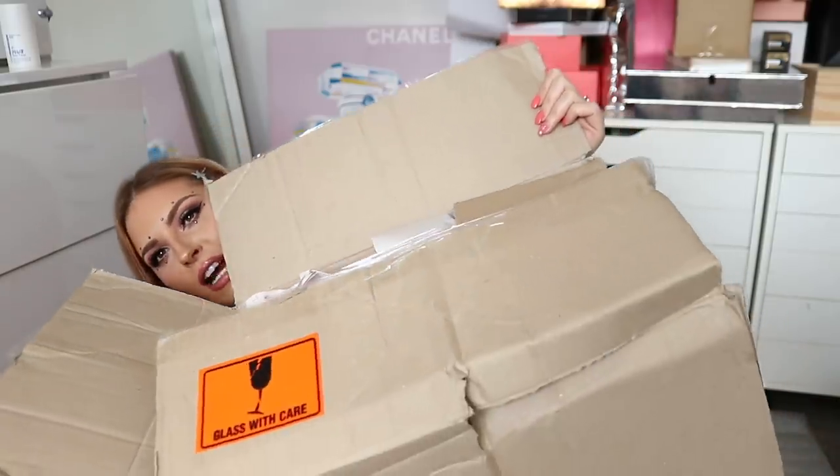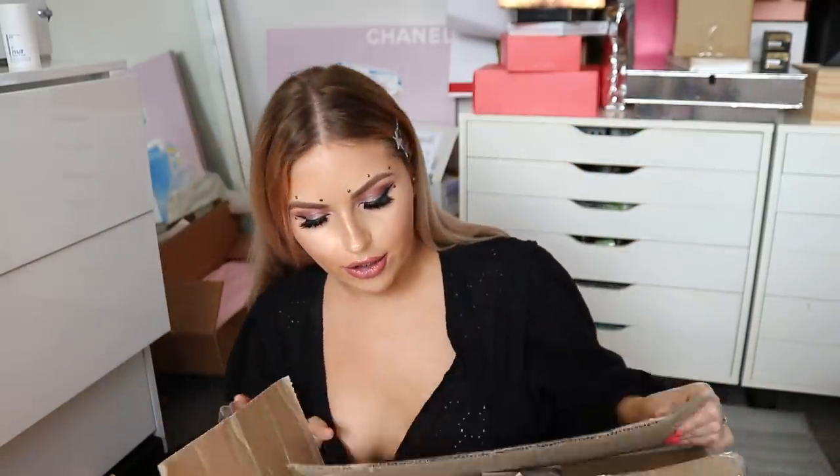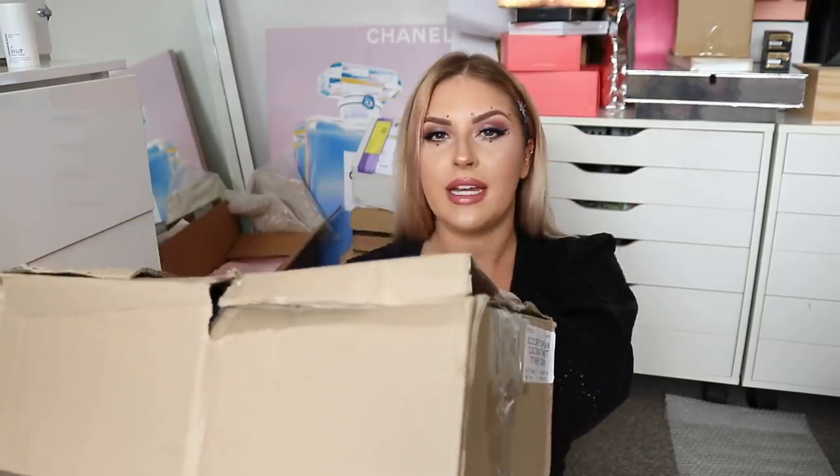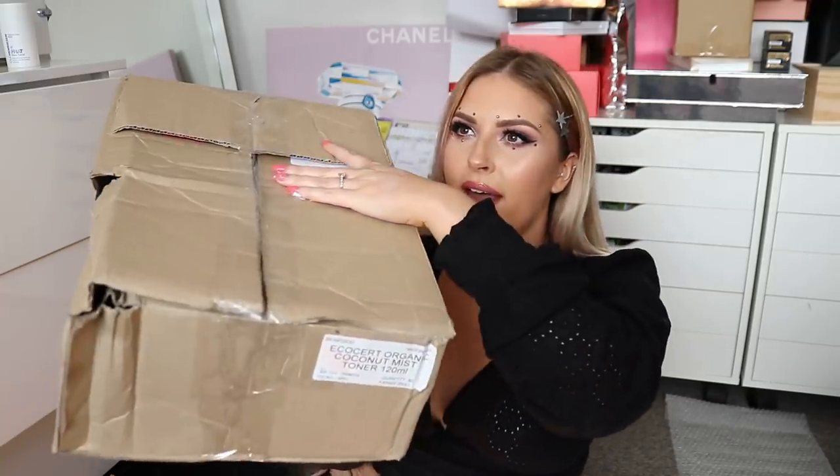I just want to point this out — I swear the couriers just take the piss out of me. It says fragile and literally look at the state of this box. It says fragile, includes glass — and look at that. What the heck?